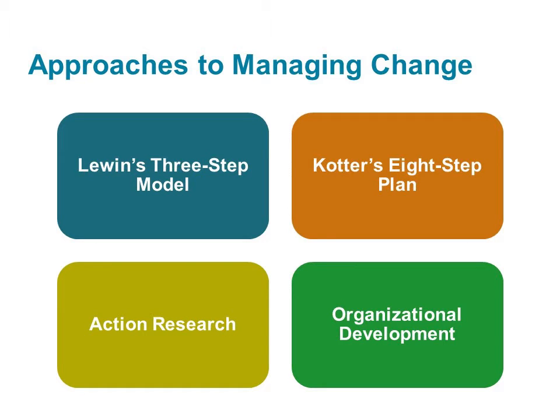In the last 25 years, change management has become a hot topic. As a result, there are many approaches to managing change. Some are, of course, better than others.